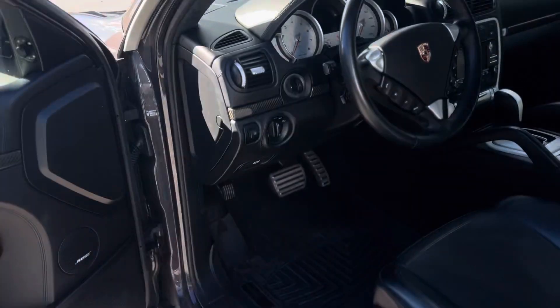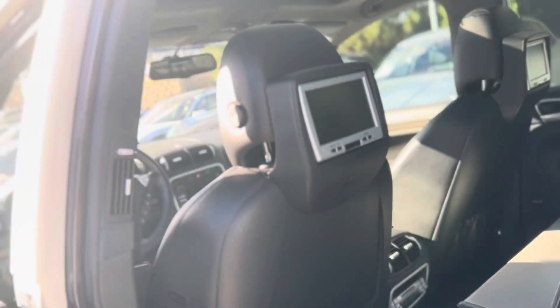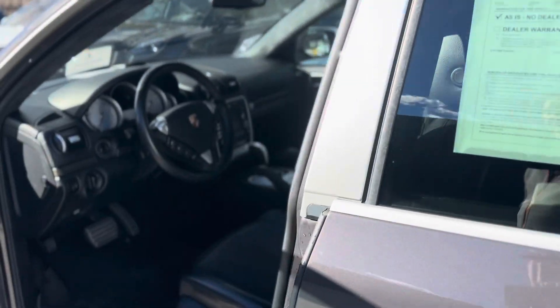Let's pop the door. There we go. A little rear sunshade there. I love this panoramic roof — three panels, the front two open. Rear seat entertainment back there as well. I've always thought it'd be kind of fun to hook up a Super Nintendo or something like that in back.